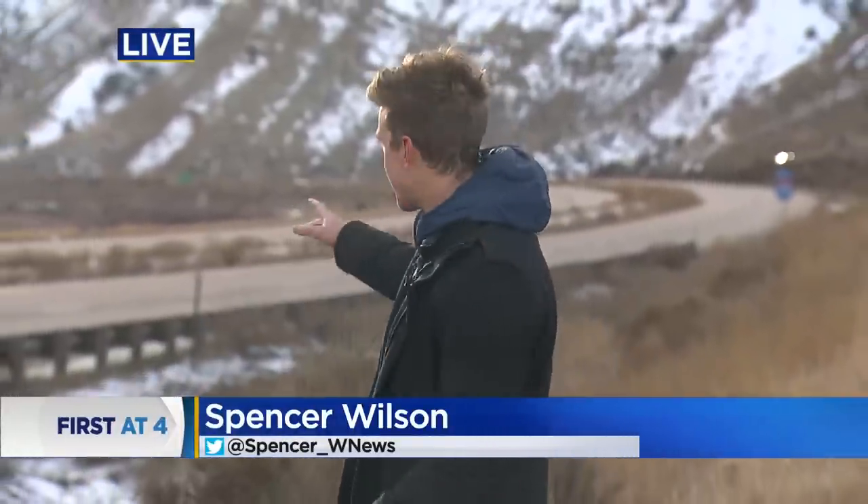Our Mountain Newsroom reporter Spencer Wilson joins us live now from the traffic hold there near Dotsero. Absolutely not fantastic to wait out here — not fantastic considering there's still a problem in Glenwood Canyon that has closed both sides of this road.